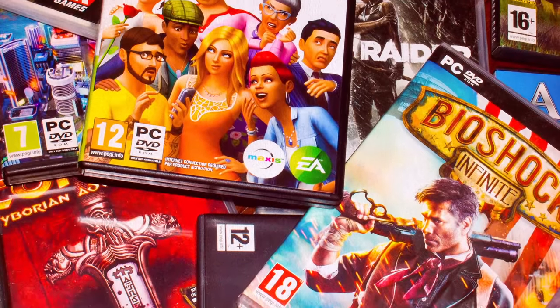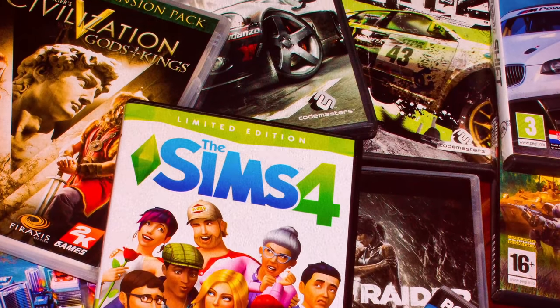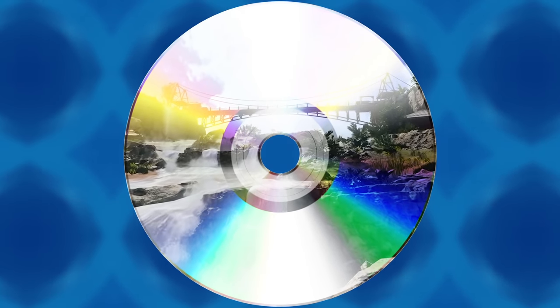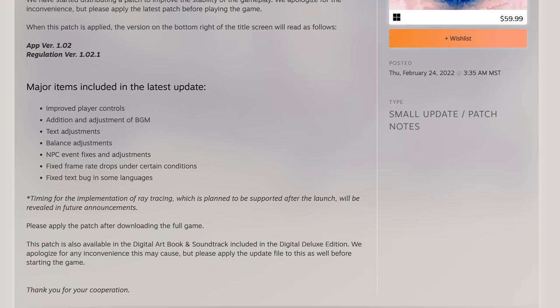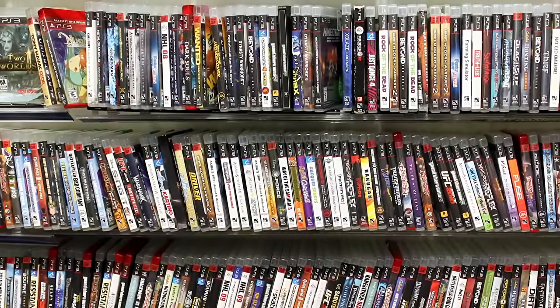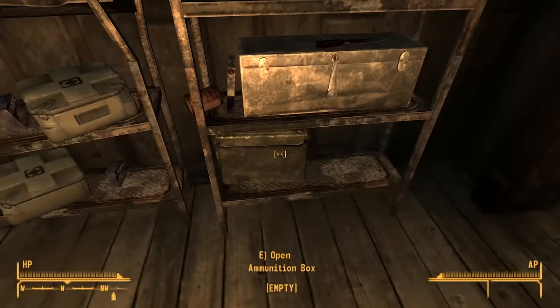Nowadays those physical pieces of media feel like maybe more of a hassle than anything else. Getting a physical game on release day can be a total crapshoot depending on where you live, and a lot of the time the full game isn't even on the disc anymore. And don't forget about those day one patches. Before digital became the de facto way to get a game, the only way to get it was physically.